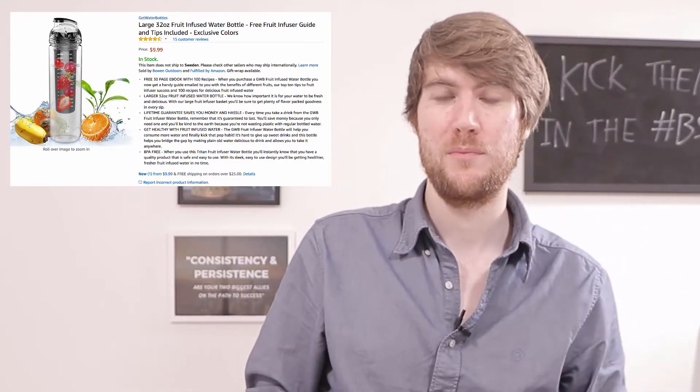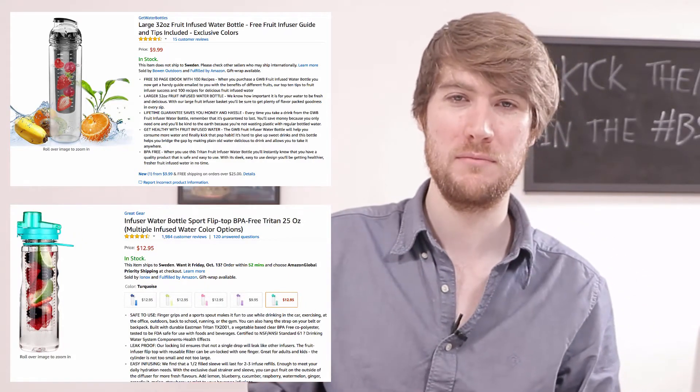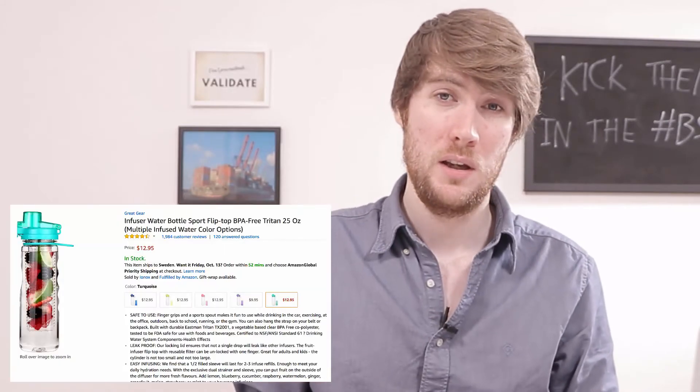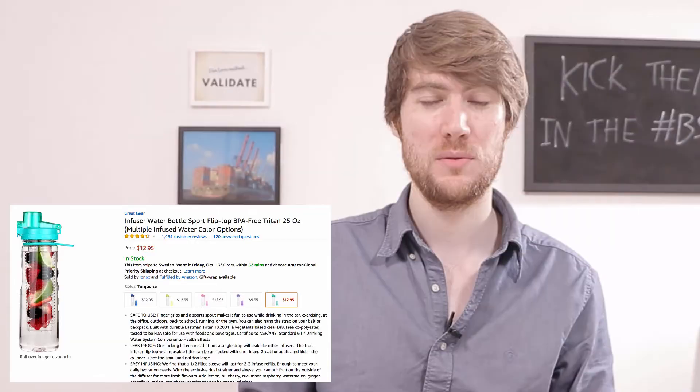What's the difference between this product that's doing $50 a month in sales and this product that's doing $14,000 a month? I'll tell you, it's very, very simple. This product is listed on page one of the search results. In this video, I'm going to tell you how you can get your products appearing on page one of the search results so you can get a huge chunk of the revenue going through your product's niche.